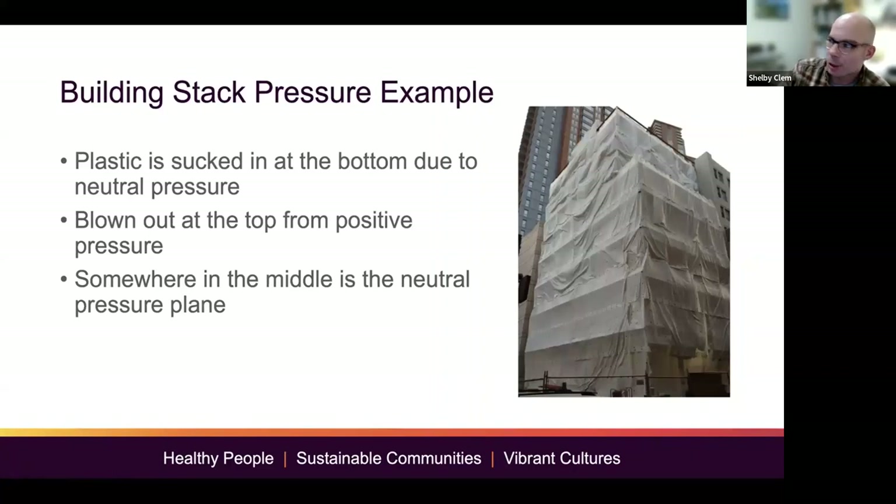This next slide shows a building being constructed. If you look at the bottom, you can see the plastic is being sucked in tight to the building — that's infiltration. Up top, you can see the plastic is being pushed out by the positive pressure. Somewhere in the middle is that neutral pressure plane. One rule I like to keep: at the bottom where we have infiltration, we try to seal from the outside. As we go up and get exfiltration, we try to seal from the inside of the house.